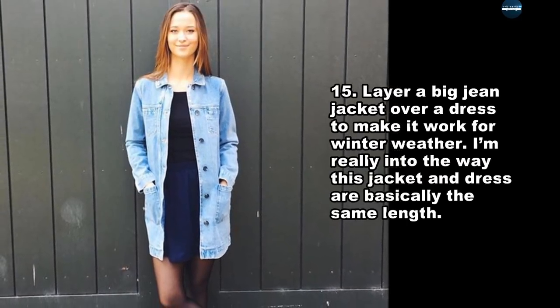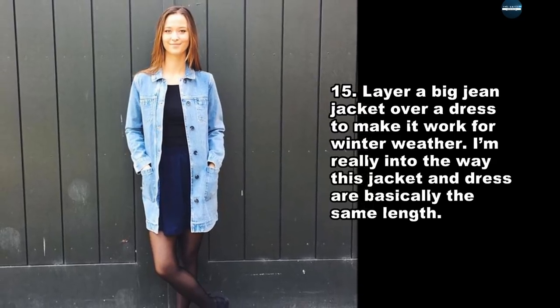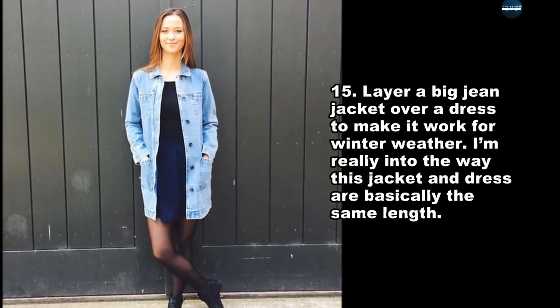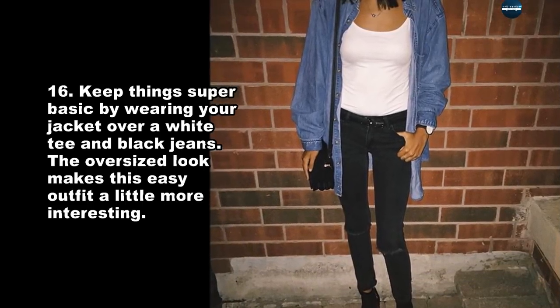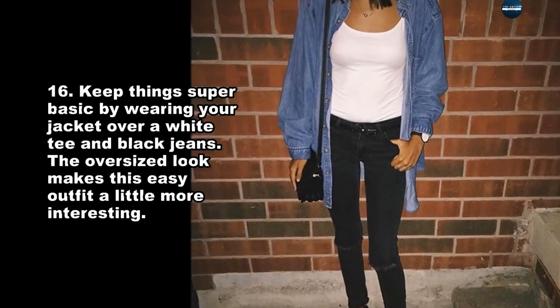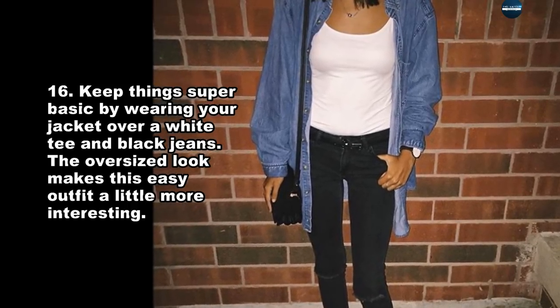Layer a big jean jacket over a dress to make it work for winter weather. I'm really into the way this jacket and dress are basically the same length. Keep things super basic by wearing your jacket over a white tee and black jeans — the oversized look makes this easy outfit a little more interesting.